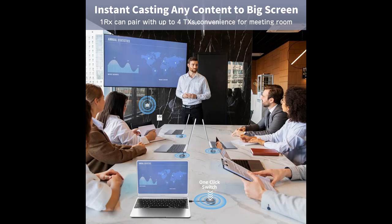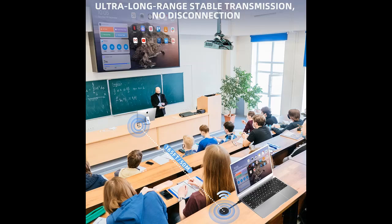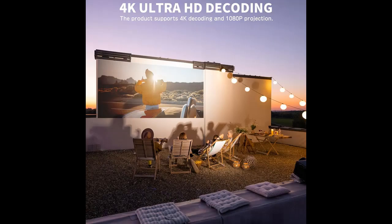Wide compatibility. The wireless display receiver provides both HDMI and VGA interfaces, which can connect two devices at the same time. Compatible with most HDMI devices: laptop, PC, Blu-ray player, camera, DVD, DSLR, set-top boxes, cable/satellite boxes, tablet, and more. Suitable for conference rooms, home entertainment, and multimedia education.